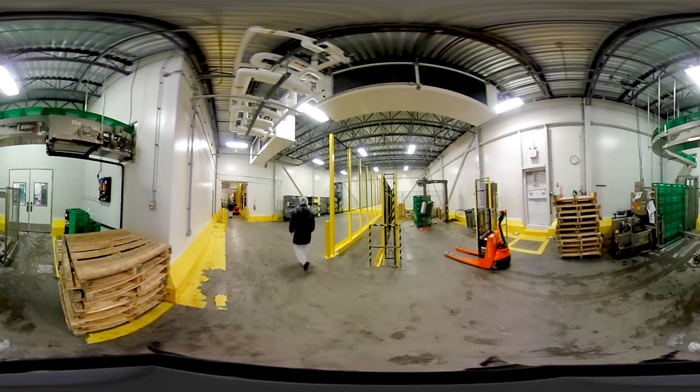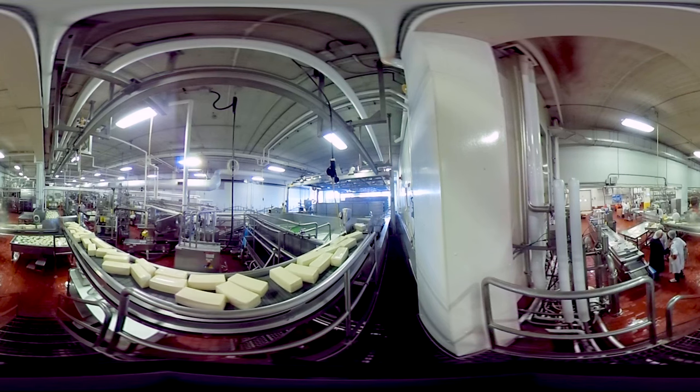We hope you've enjoyed your tour of this Canadian milk plant. Watch the next virtual tour to see how cheese is made.